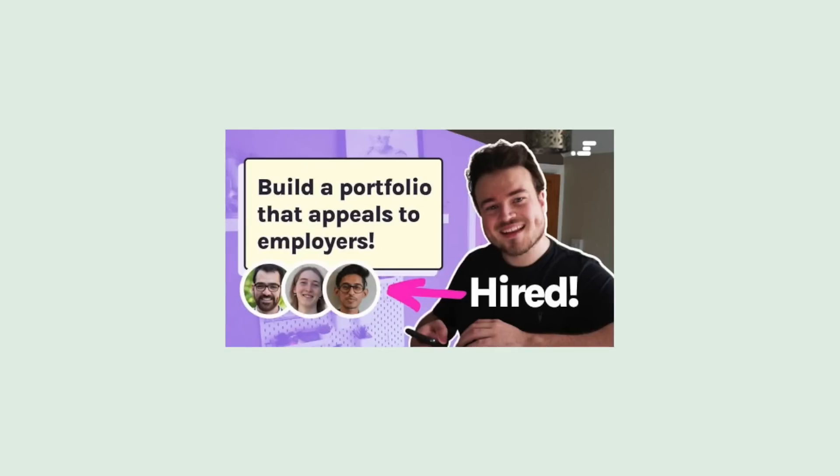A few months ago, here on the Scrimba YouTube channel, we made a video teaching you how to build a web developer portfolio that will increase your chance of getting hired. We're a few months down the line and we got to thinking, what if we reviewed some of your actual portfolios right here on a video?